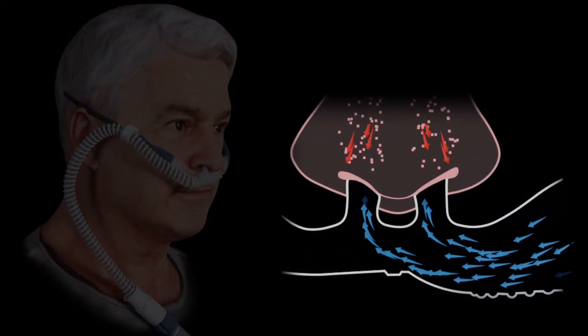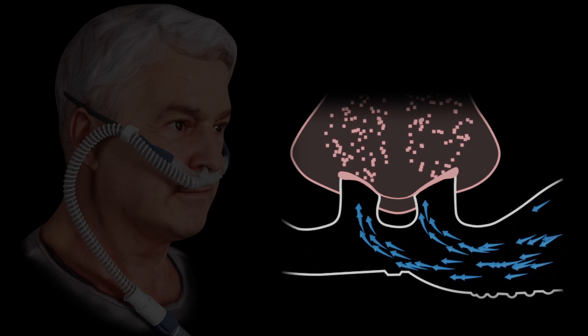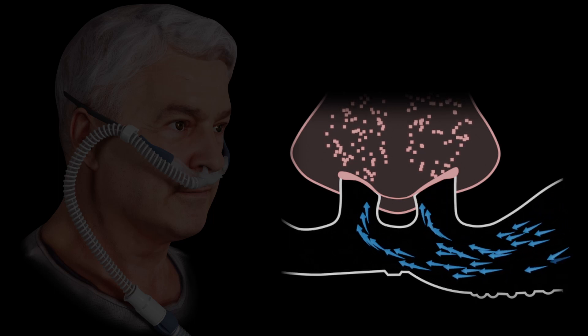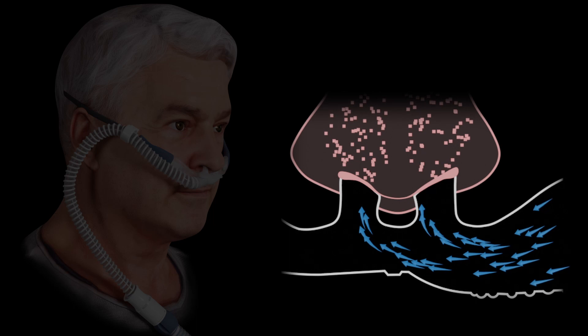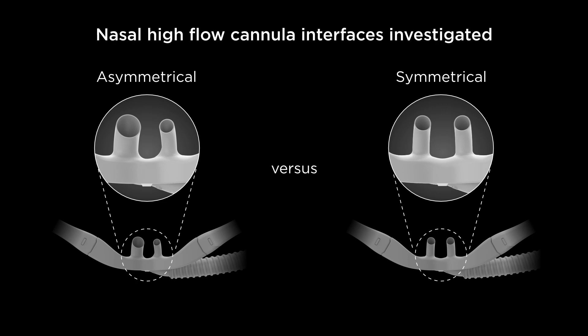Although larger prongs increase resistance, completely blocking the nares may lead to excess airway pressure, exacerbating breathing problems. We investigated if asymmetrical occlusion of the nares using an asymmetrical cannula interface could improve nasal high flow respiratory support compared to a symmetrical interface. An asymmetrical interface may increase breathing resistance without fully occluding the nares.